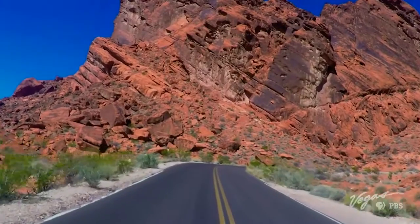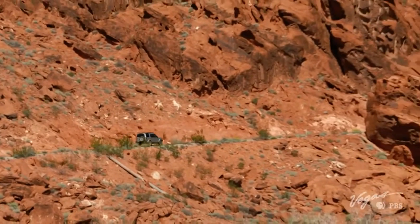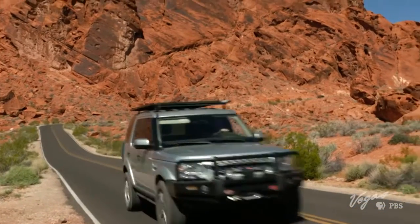Did you know Nevada ranks number three in the nation when it comes to earthquakes that can cause damage? I was very close to the epicenter of the 1994 Northridge earthquake, and that truly is a mind-shattering event. So when I heard that Dr. Wanda Taylor out of UNLV was out here in the Nevada desert with her students looking for active fault lines so close to Las Vegas, I said, I'm all in on that one.